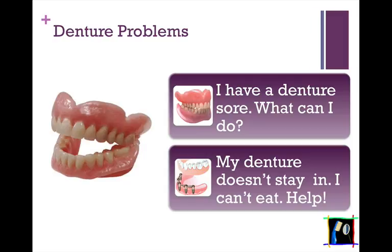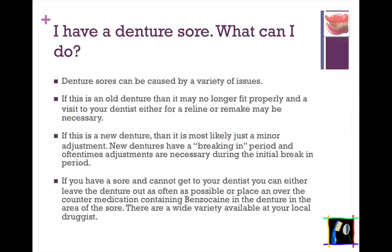Let's answer these two questions for you. The first being: I have a denture — what can I do? And it's a denture sore. Well, denture sores can be caused by a variety of issues. Very often, this can be either an old denture that no longer fits properly, or it may be a new denture.